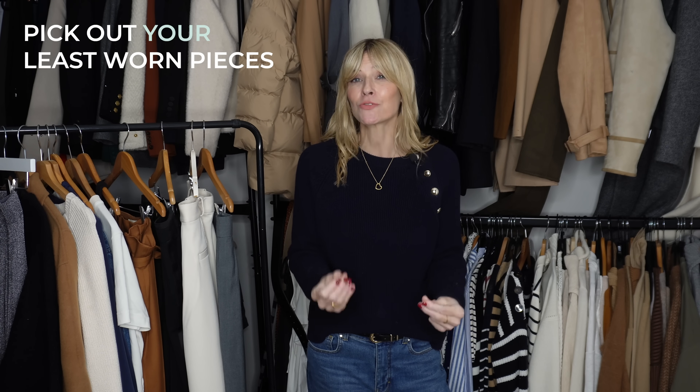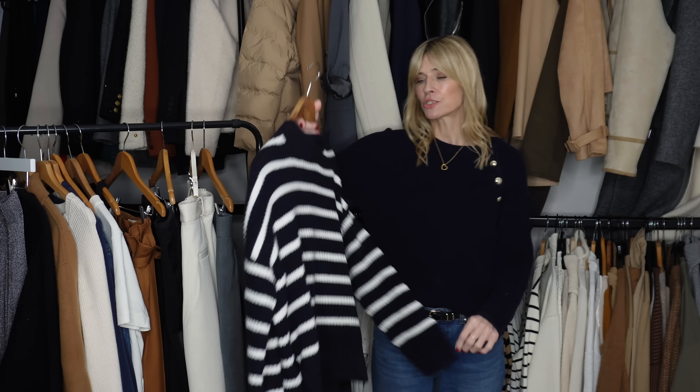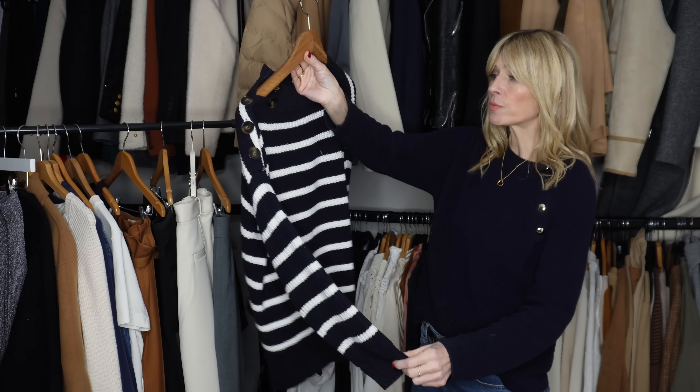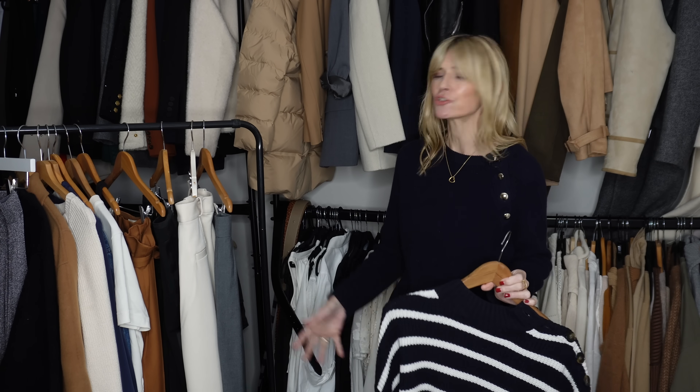Along with decluttering, another really good style tip is to look at your wardrobe as a whole and pick out the least-worn pieces. For example, this striped jumper — I love stripes, but for whatever reason I just don't seem to reach for it. A really good idea before you donate or sell is to force yourself to wear it in a couple of different ways over the next month — with jeans, with tailored trousers, with a long skirt and tights. When it's still not working, be honest and put it on your donate or vintage pile.